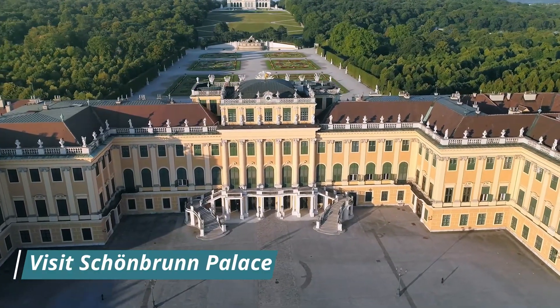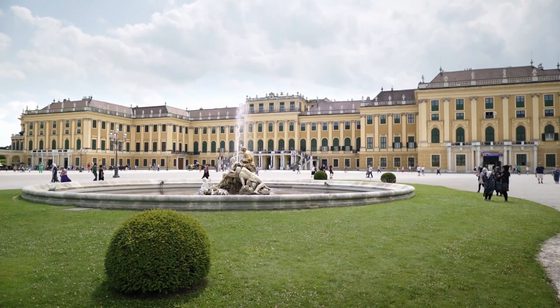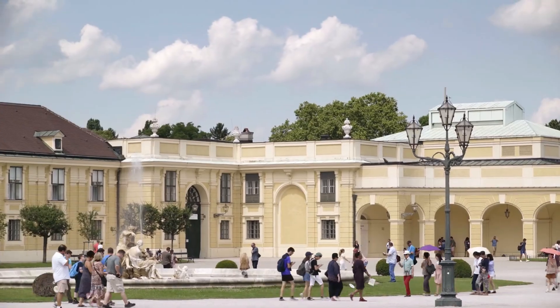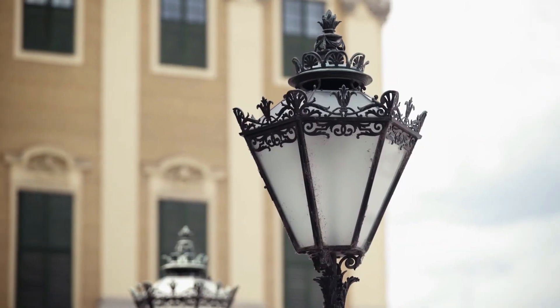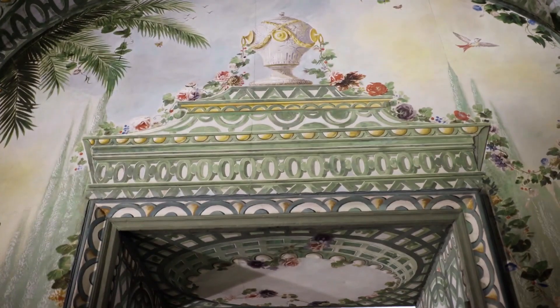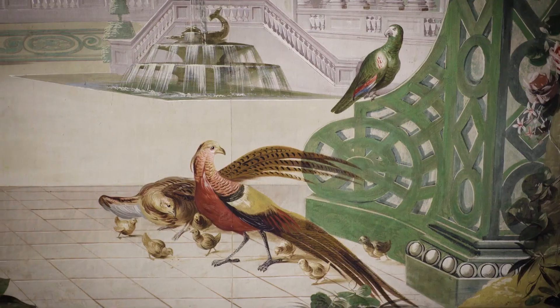Visit Schoenbrunn Palace. The Schoenbrunn Palace is one of the most popular tourist attractions in Vienna. This magnificent palace was the summer residence of the Habsburgs, and it has over 1,400 rooms, including the Imperial Apartments, the Hall of Mirrors, and the Great Gallery.